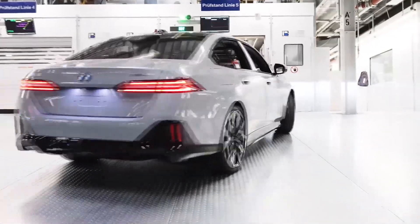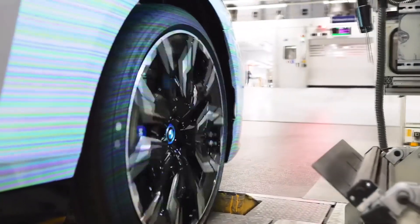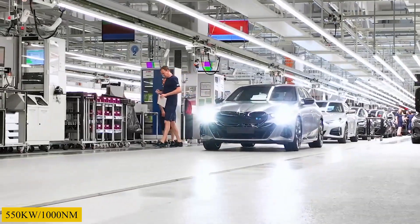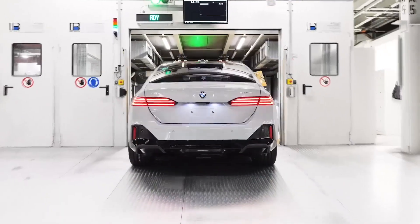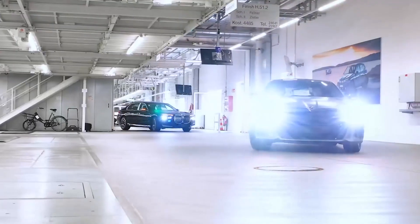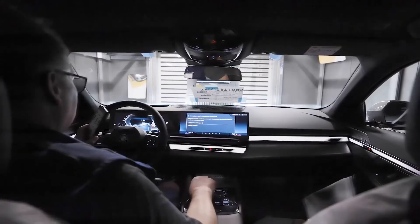There's no word yet on the replacement for the flagship BMW M5, but the expectation is that it will live on as a PHEV with a mighty 550 kW and 1,000 Nm 4.4-liter twin-turbo plug-in hybrid powertrain, as used in the upcoming BMW XM Label RED. Diesel engines will continue, and petrol combustion engines will gain 48-volt mild hybrid technology.